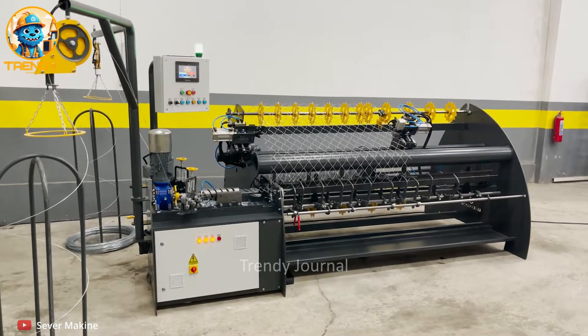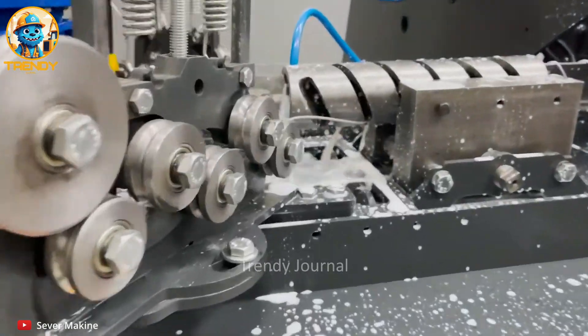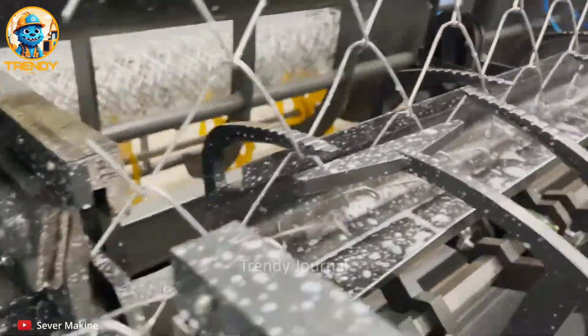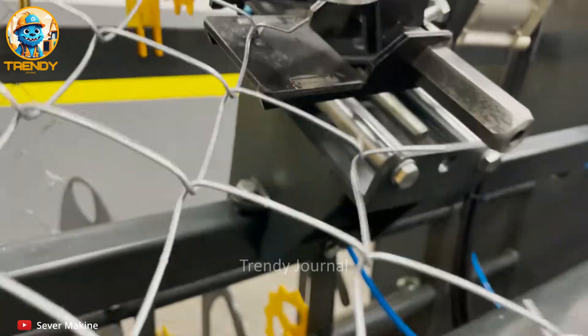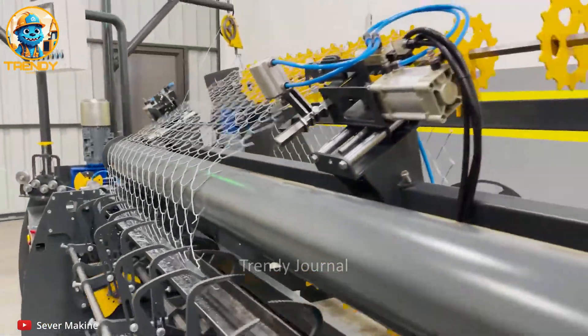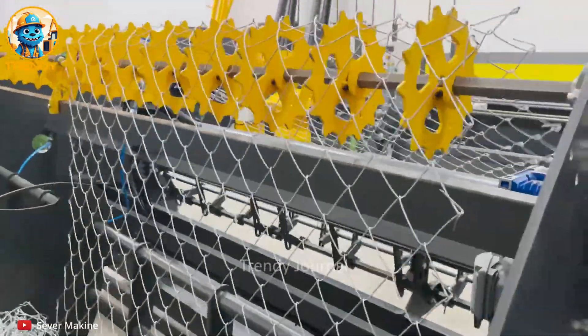Witness the mesmerizing dance of modern engineering — a symphony of steel and precision. Every twist, every turn, a testament to human ingenuity. This isn't just a fence; it's a work of art. Miles of protection woven with a touch of magic — a barrier that doesn't just divide, but defines.